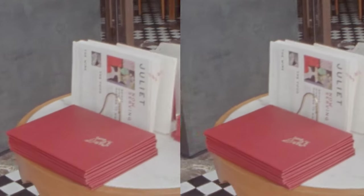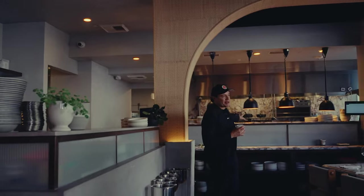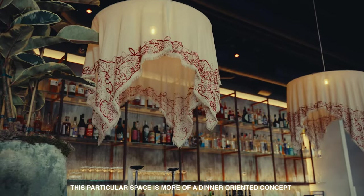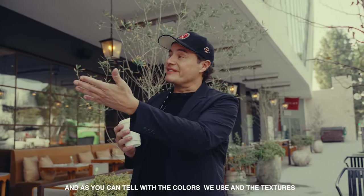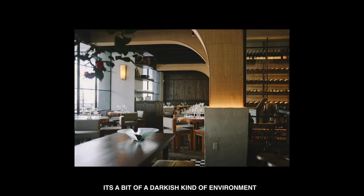This is Juliette — a really cool contemporary Parisian bistro with really high quality meals, lunch and dinner. This particular space is a bit more dinner-oriented. It's great for lunch and it's still beautiful, but nighttime is when it gets as magical as possible, and you can tell by the colors we use, the textures — it's a bit of a darkish kind of environment.